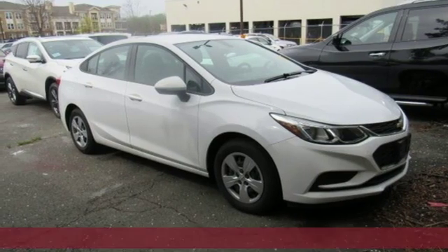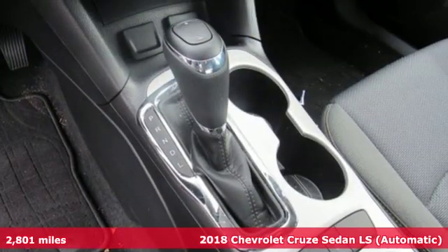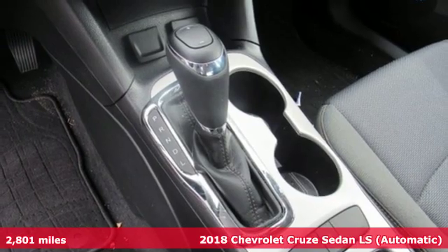Here's a 2018 Chevrolet Cruze. Performance, value, durability — Chevy.